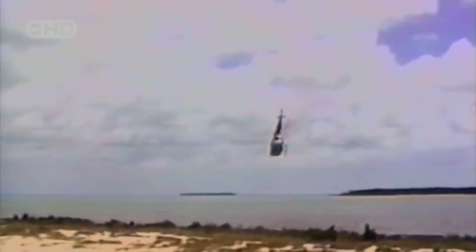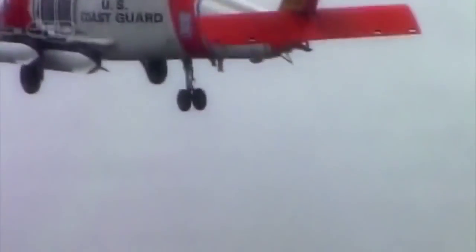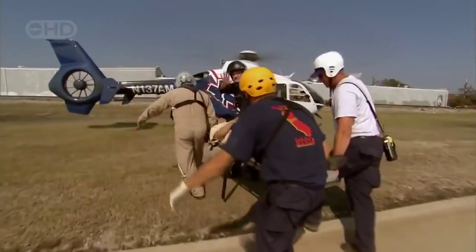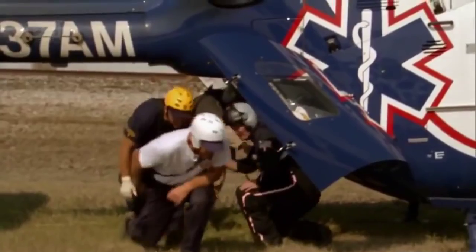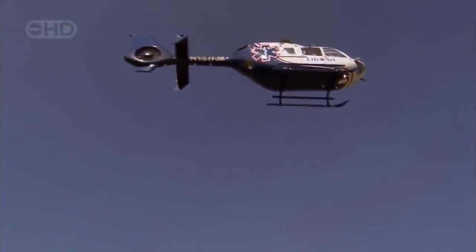Many helicopter crashes occur when we ask too much of this unique flying machine. The jobs they get assigned are so very dangerous — we're asking them to do things that other aircraft can't do. Whether it's going to the top of Everest and plucking off an injured climber at 21,000 feet, or going into the eye of a hurricane and bringing back people from the perfect storm. We put helicopters into extreme situations for the simple reason that nothing else can do the job.